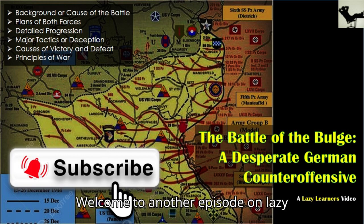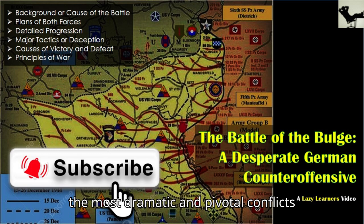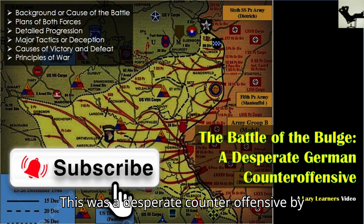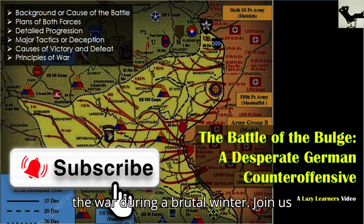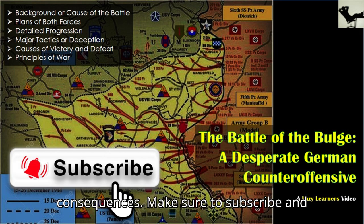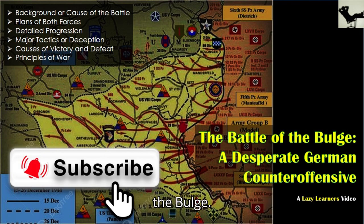Welcome to another episode on Lazy Learners. Today, we're delving into one of the most dramatic and pivotal conflicts of World War II, the Battle of the Bulge. This was a desperate counter-offensive by the Germans, aiming to turn the tide of the war during a brutal winter. Make sure to subscribe and hit the bell icon so you don't miss any of our deep dives into history. Let's get started and uncover the layers of strategy and survival in the Battle of the Bulge.